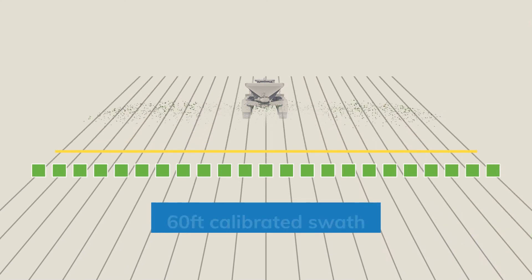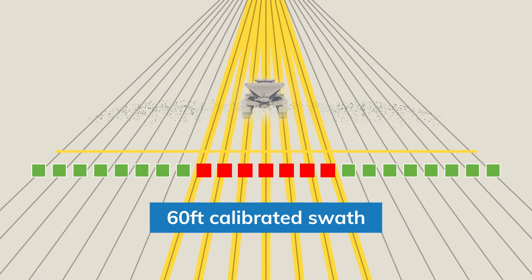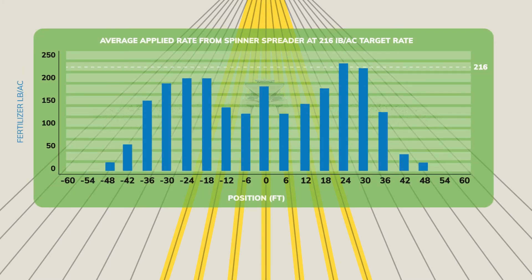In this particular Iowa State University study, the applicator was calibrated to apply 216 pounds of fertilizer material per acre across a 60-foot swath width. But when pan-tested by Iowa State engineers, 30 feet of the 60-foot swath directly behind the midpoint of the applicator only received 177 pounds of fertilizer material per acre — in other words, 40 fewer pounds of fertilizer material than what the machine was calibrated to apply.